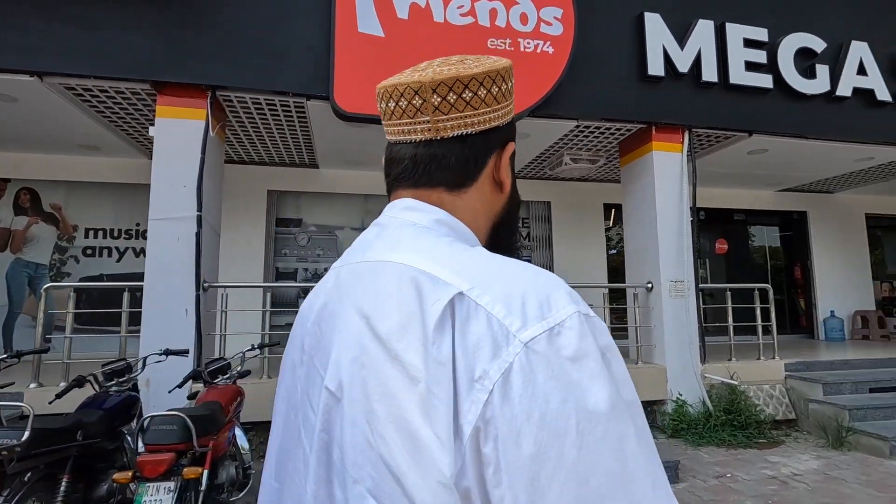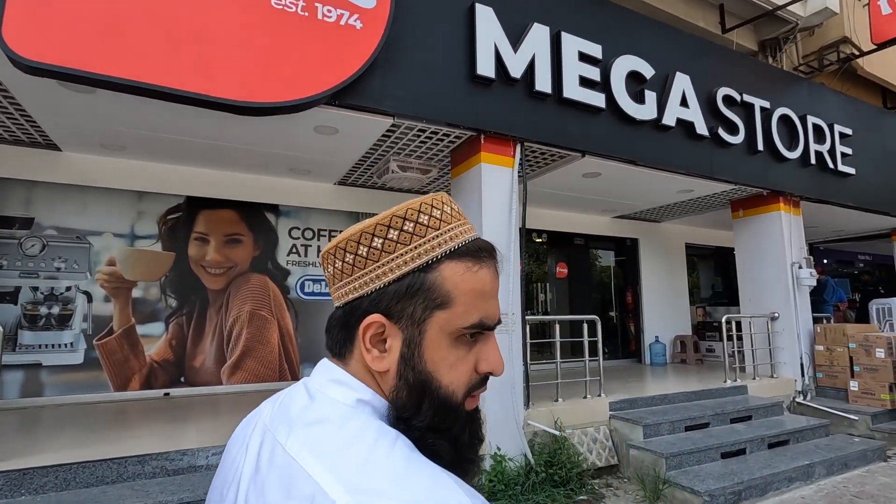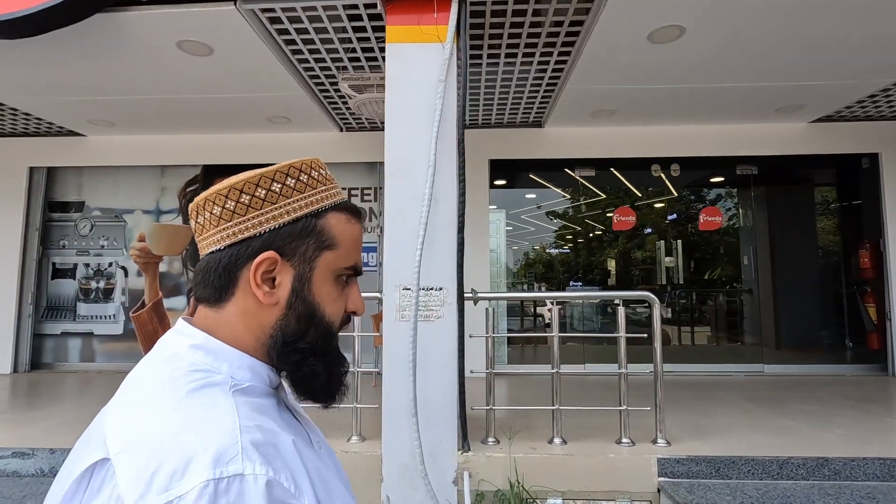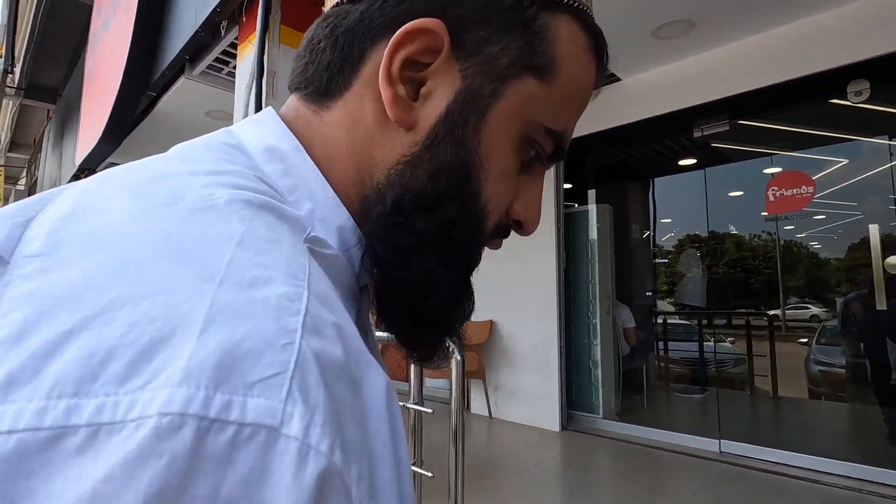Assalamu alaikum guys, welcome to Blue Area. Behind me is Friend's Warehouse where I've purchased a hoover because Myra wanted one. Let's go pick it up from the warehouse — everyone's taking six or seven days off for Eid and the guy couldn't drop it off, so they made us come back to collect it.